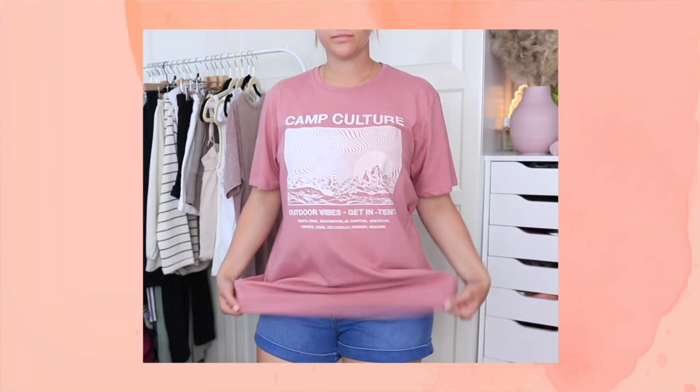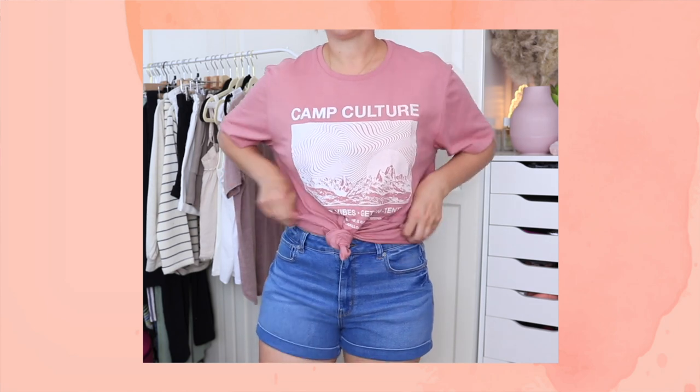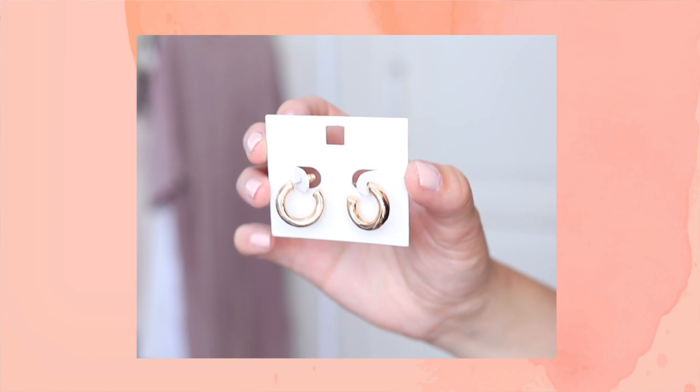Another thing I really love from Old Navy is the men's graphic t-shirts. They always have really cute designs and I usually get them in a men's small, but I saw this one and I thought it would be really cute as a very oversized graphic t-shirt, maybe tucked into some denim shorts. I love this color. This was also on sale — I think I got it for around $9, regular $16.99. The last thing I got from Old Navy is a pair of gold hoops.